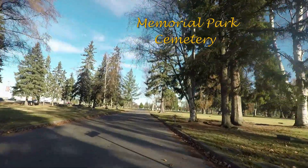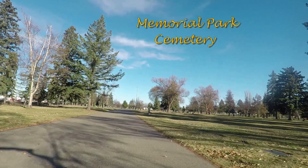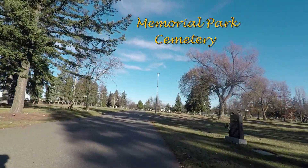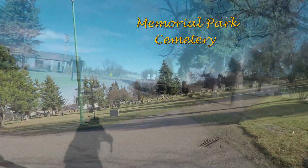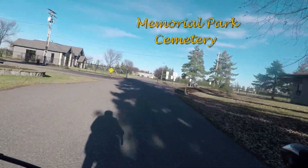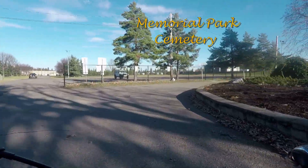This was taken on November the 10th and on November the 11th, Remembrance Day, it was cold and overcast and by the 12th or maybe the 13th we had snow and it's been here ever since. Cyclists love using Memorial Park Cemetery because it's right beside the Yellowhead Highway and that's a major highway.